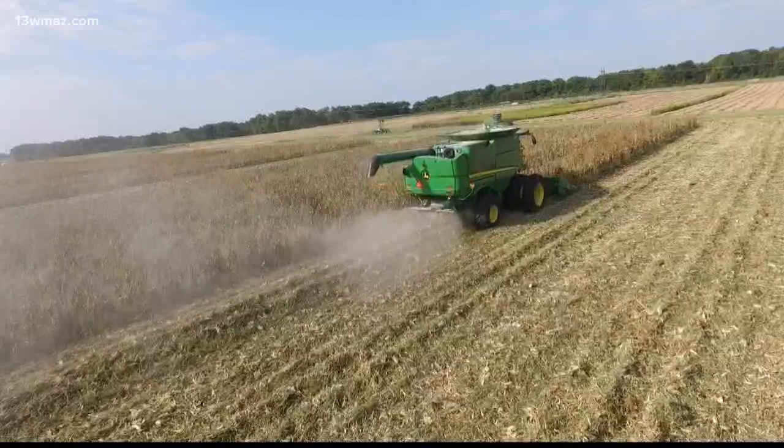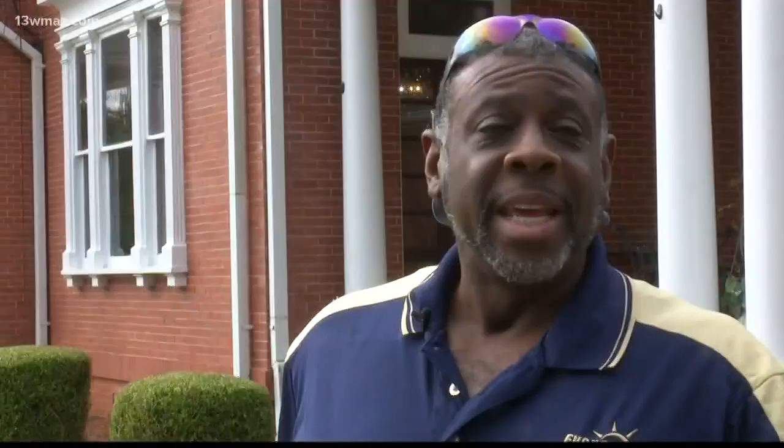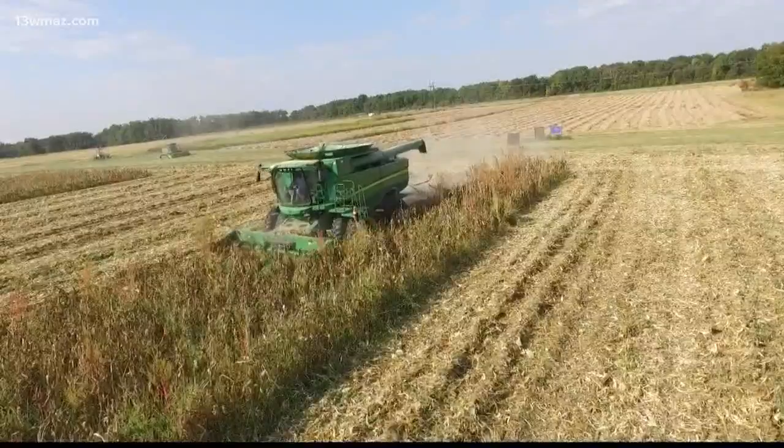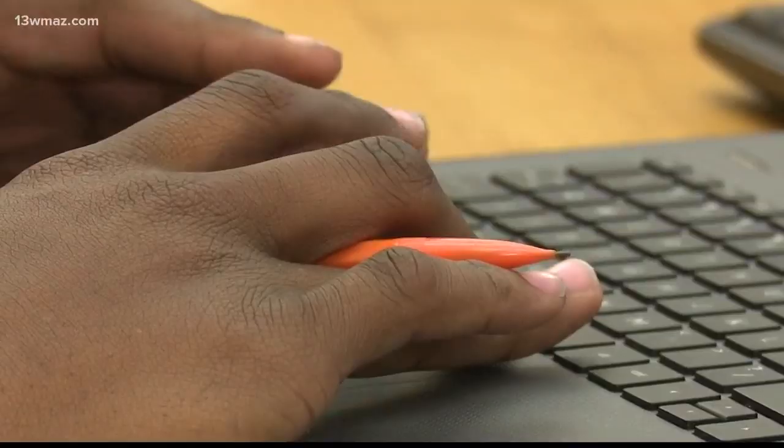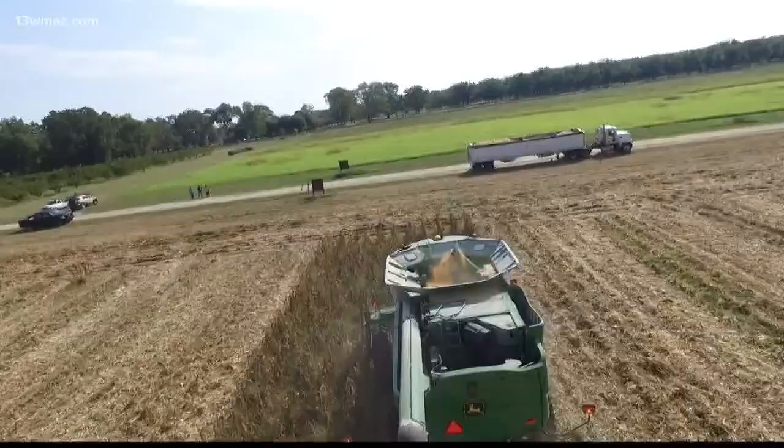Drones are a little bit more cost-effective and less dangerous than having people fly over. Williams says this technology helps them spot problems immediately, so he hopes students like Irby pick up quickly. I'm interested in it — I would be more than welcome to learn how to use a drone. Giving students a new point of view when it comes to agriculture.